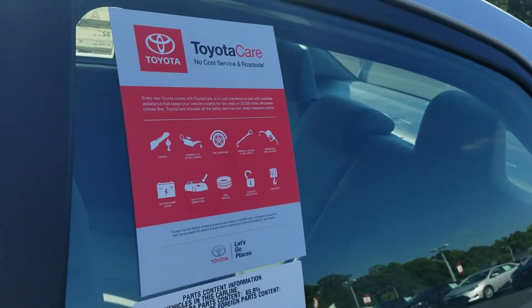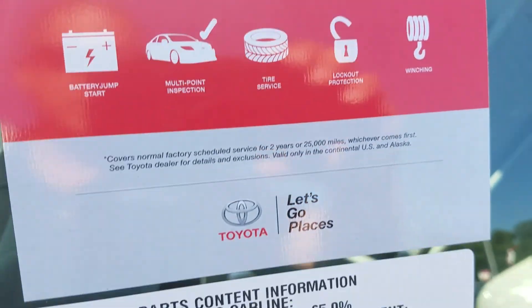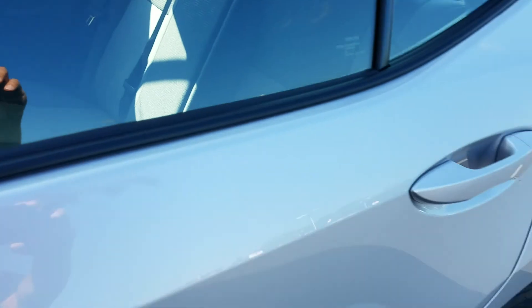You're also going to get Toyota Care — two years and 25,000 miles worth of free service, including oil changes and tire rotations. Plus, you're going to get tires for life.